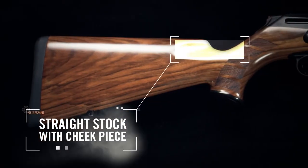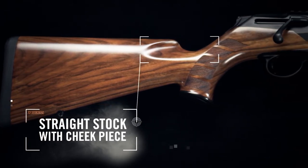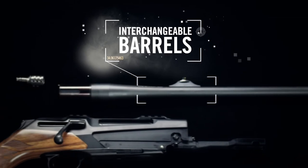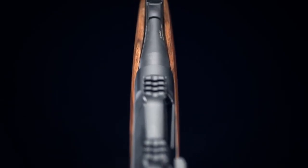Perfect for hunting trips, the Helix breaks down into a convenient briefcase size in only three steps with no tools, and has interchangeable barrels in all of the typical hunting calibers.